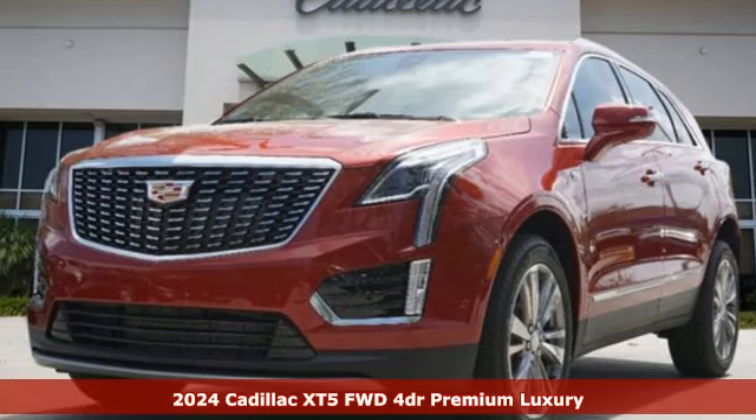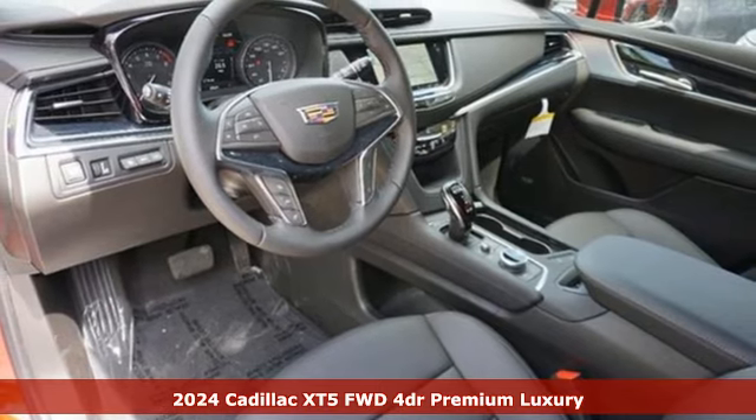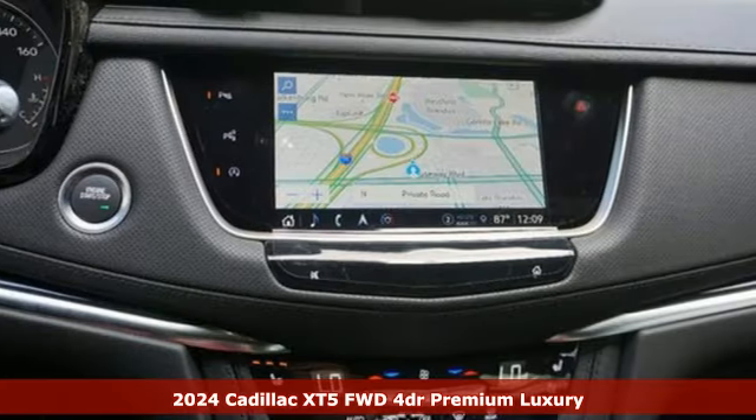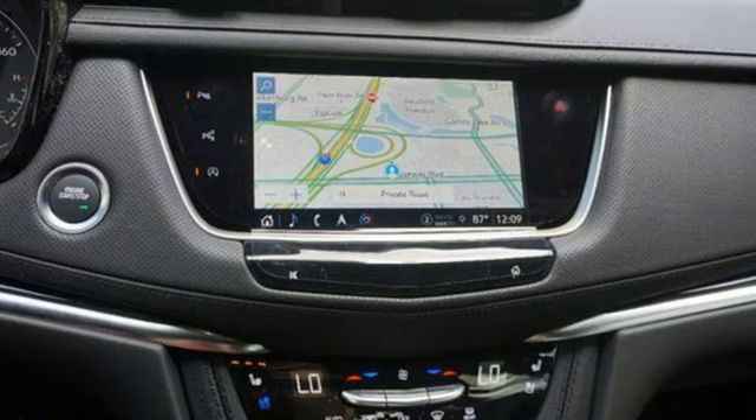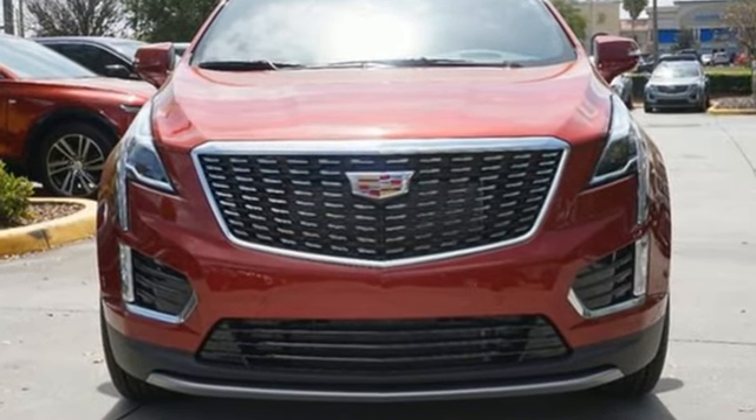It's a new 2024 Cadillac XT5. The distinctive exterior lends itself to more balance on the road and greater space inside, while the engine delivers excitement behind the wheel. Plus it offers an exciting list of features.